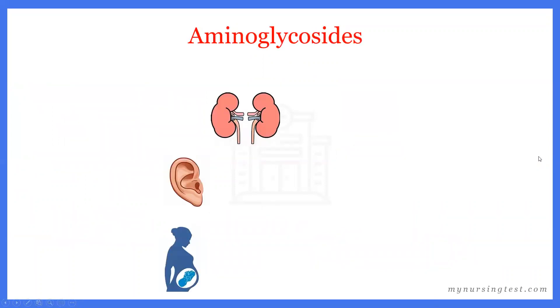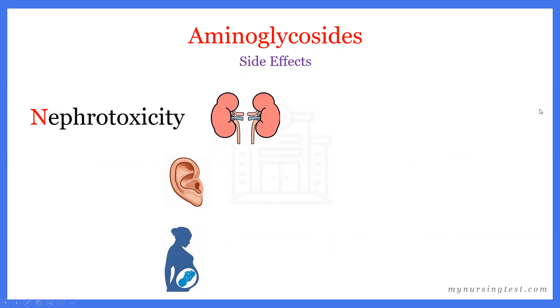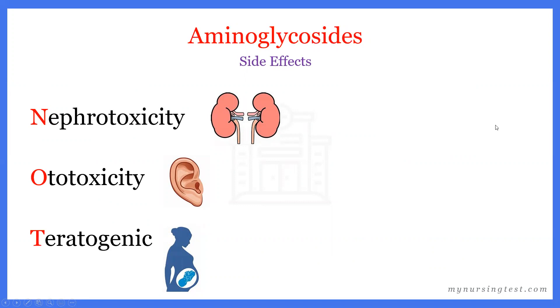Aminoglycosides have some very serious side effects. Just as you can remember the names using G-NATS, to remember the side effects the memory tip is NOT: N for nephrotoxicity, O for ototoxicity, and T for teratogenic.